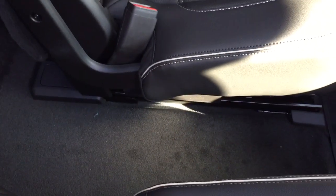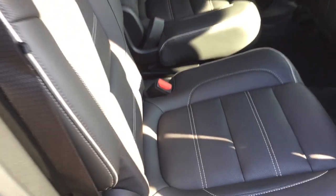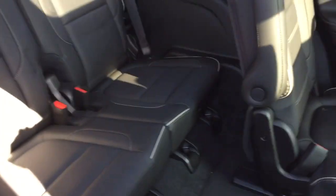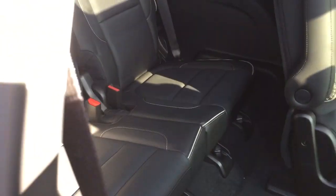So you do have the all-weather floor mats. You've got pass-through seating here. But to access the third row, just pull forward and push, and that's going to allow you to just walk right on into that third row.